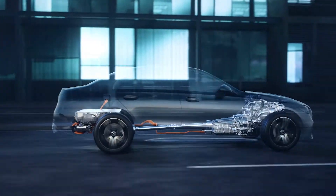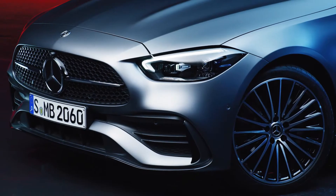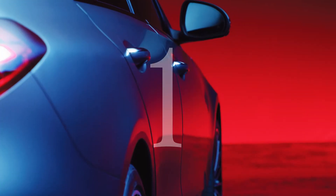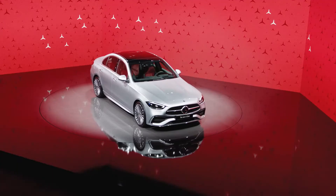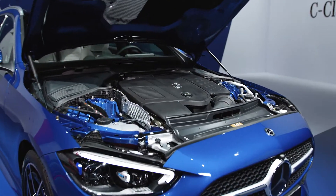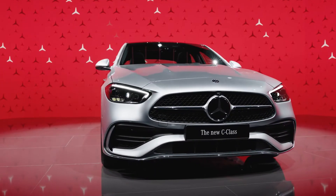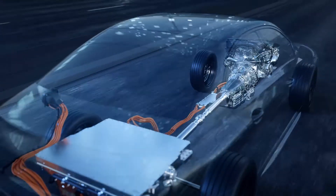Want to drive by electric power? Three things you need to know about the powertrain of the new C-Class. First, every model in the C-Class series has an electrified hybrid drivetrain. All engines, both diesel and gasoline, come with a 48-volt electrical system with a second-generation integrated starter generator and intelligent turbocharging.